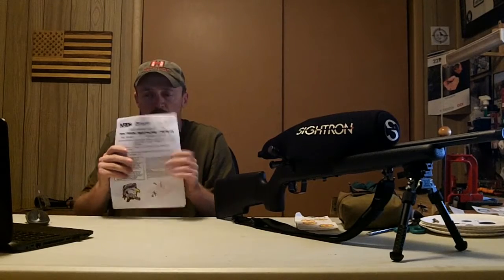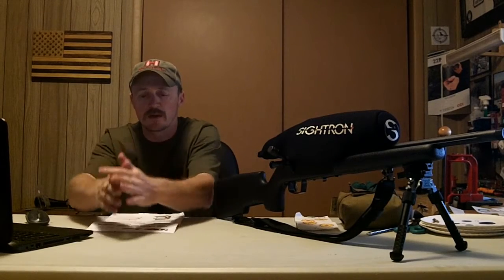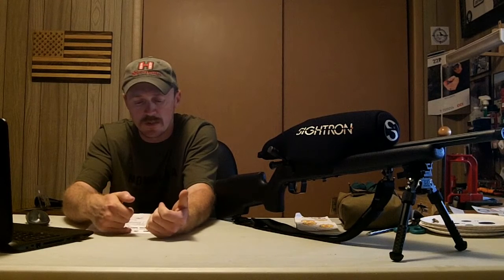Each month they have a course of fire that you can print out, so for next month beginning in August I'll be able to have what we're going to shoot — the course of fire. I actually practiced on my own at my home range and ran through each stage the best I could to prepare myself for this.